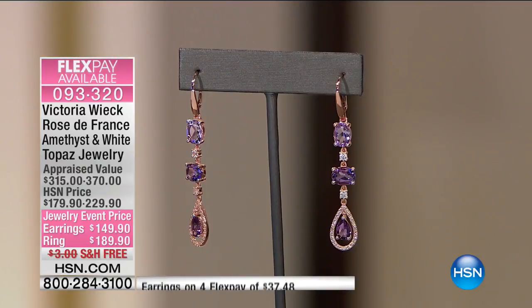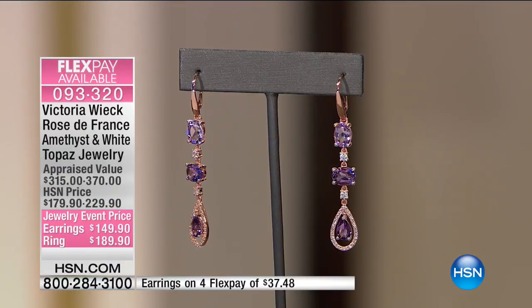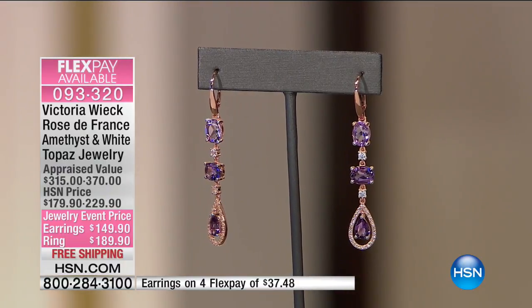We're watching our first big jewelry event of the year here on HSN and we're so glad that Victoria Wick is here for two hours this morning with some brand new pieces. Let's get right into the next collection — it's one of the pieces I'm most excited about. This is the Rose de France Amethyst and White Topaz jewelry collection.